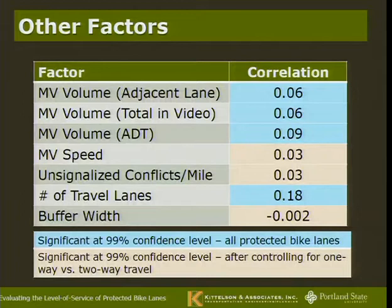Looking at other factors: motor vehicle volumes and speeds do matter, as does the number of travel lanes, buffer width, and driveway frequency. But on their own, they're not great predictors — they're pretty weakly correlated. There's a complicated interaction of factors that goes into determining how comfortable people feel in bike lanes.